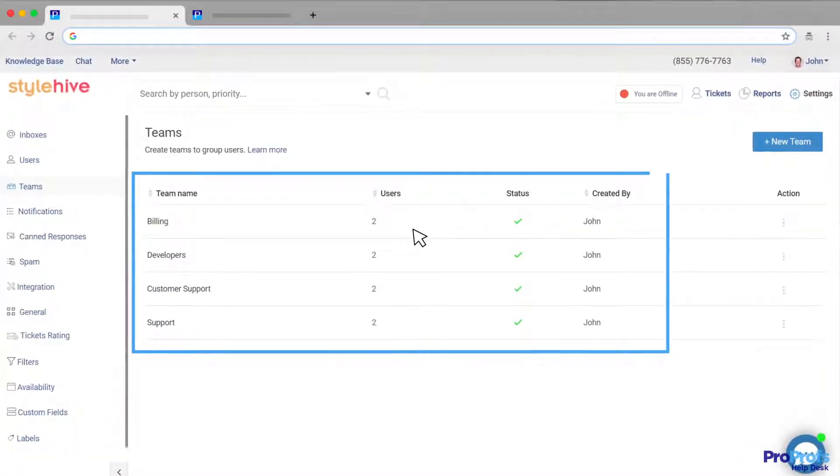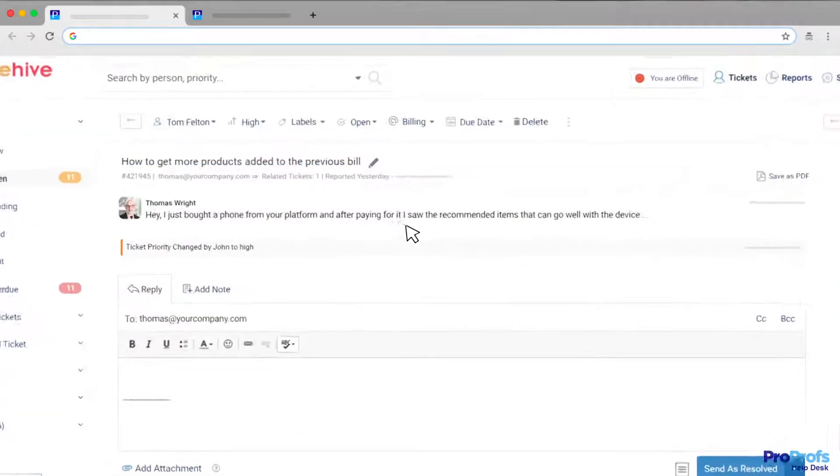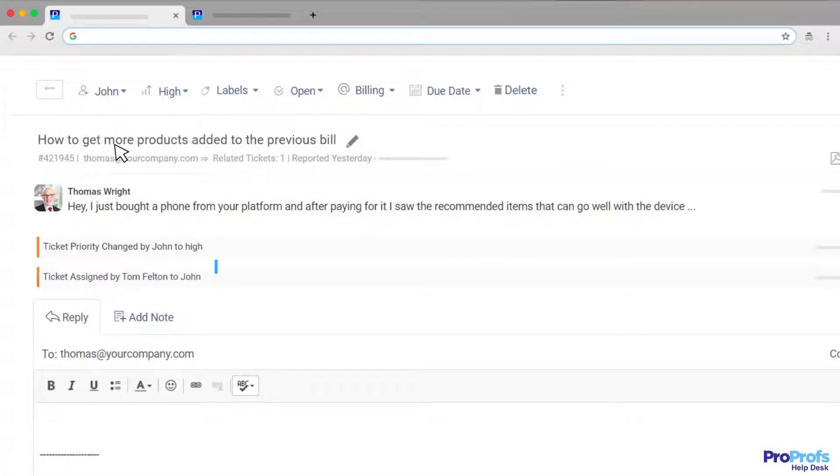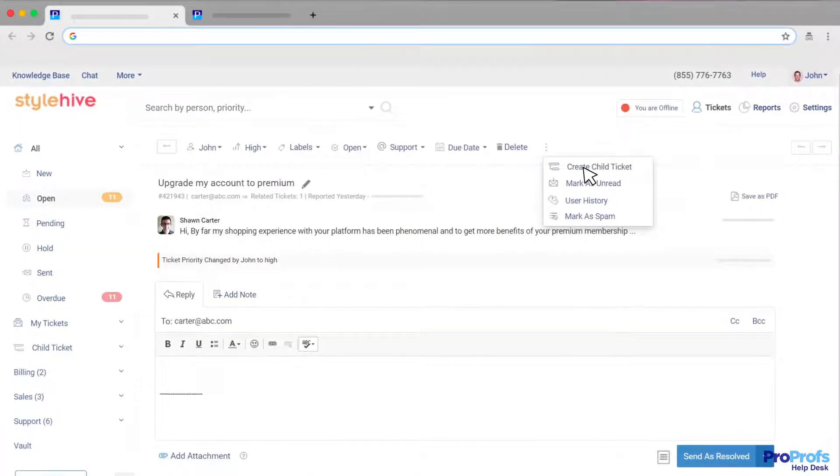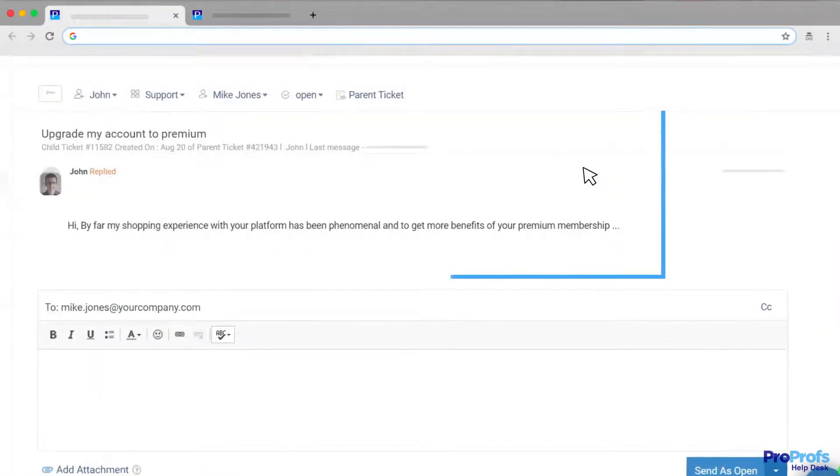For example, ProProfs Help Desk equips you to create groups, assign tickets, and resolve issues faster by breaking complex tickets into smaller child tickets.